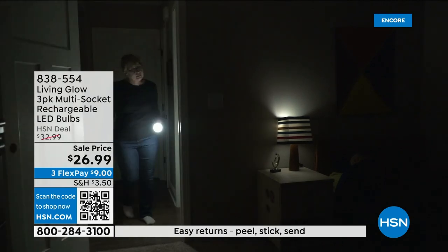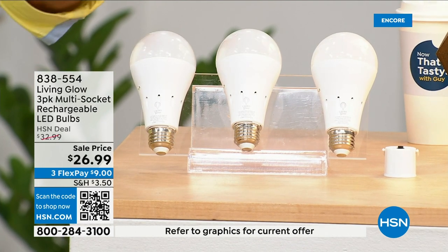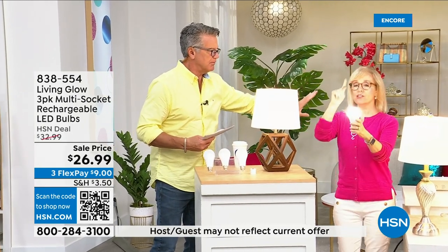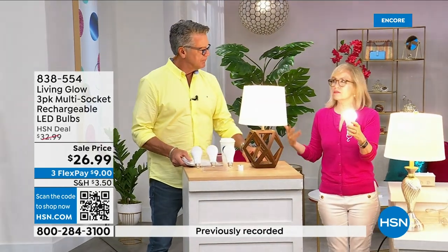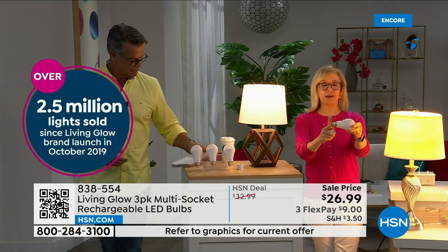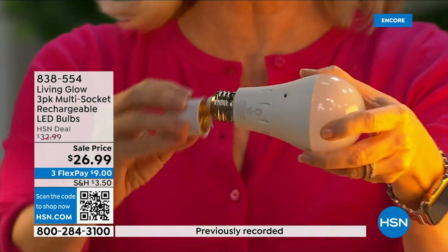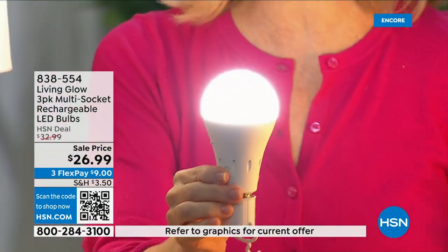There's also a dimming switch so you can change from bright daylight to a softer light. Julie Trust is here — millions of these have sold. They're made by Living Glow, came to HSN in 2019, and have sold over 2.5 million units. It fits a standard socket — it's a regular LED bulb, but what makes it different is the battery inside. Use them every single day so that when you lose power that battery will kick on.